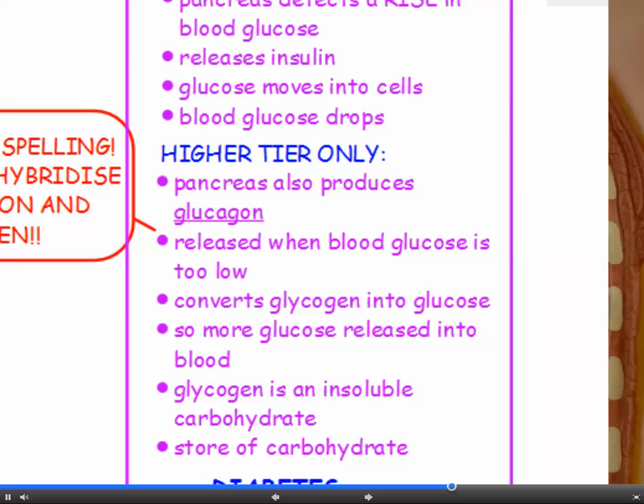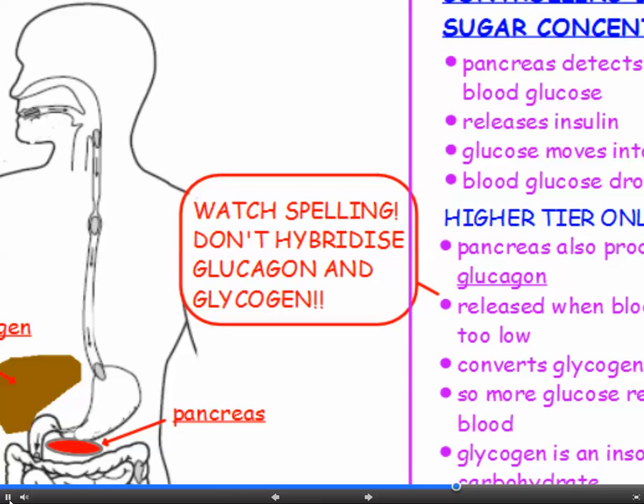Glycogen is an insoluble carbohydrate and it's how we store our carbohydrate. When we have too much glucose in the bloodstream, it's stored as glycogen, and when blood glucose drops too low, that glycogen is converted back into glucose. Examiners are forgiving of spelling mistakes, but you cannot mix up glucagon and glycogen. Glucagon is the hormone — remember that because it has O-N in it, like hormone. Glycogen is the carbohydrate, our carbohydrate store. Get those spellings right.